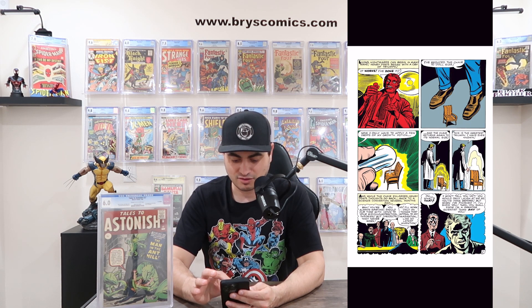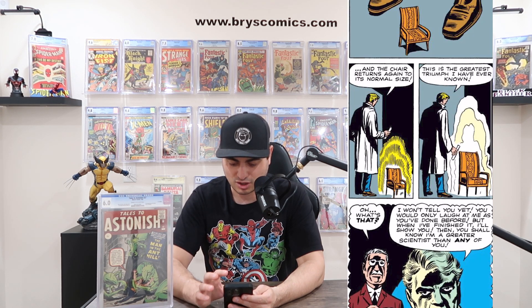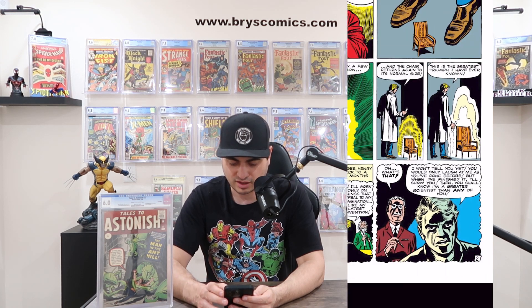Tales to Astonish 27, 'The Man in the Ant Hill.' Right off the bat, we've got Hank Pym saying 'It works, I've done it' — he has created the reduction serum. He tests it on a little chair and it shrinks, then pours his growth serum on it and it returns to normal size. He goes in front of his colleagues, the other scientists, and they're mocking him. He says 'You just wait, I have a new invention.' All motivated, he goes back to his lab and spends countless hours planning. Stan Lee even has him thinking that anything could be reduced in size and shipped for a fraction of the cost — and you could fit an entire army onto one airplane.